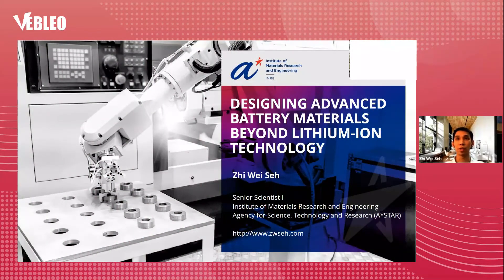Introduction. Today I'll be talking about designing advanced battery materials beyond lithium-ion technology.